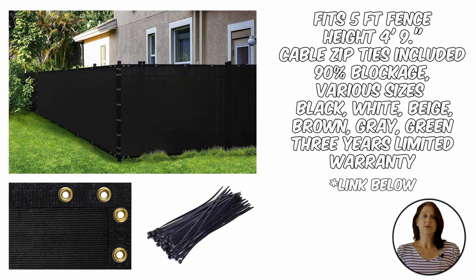Fabric is another great choice when it comes to privacy. The Amgo gives 90% privacy but allows airflow and water to pass through. It will fit on a standard five-foot fence. The best part about this choice is its easy installation with grommets and zip ties included.